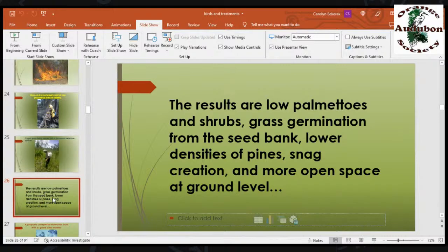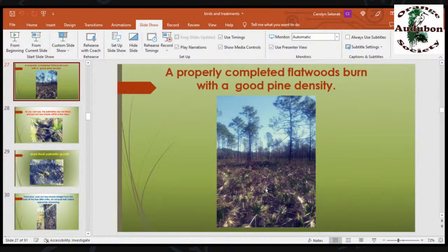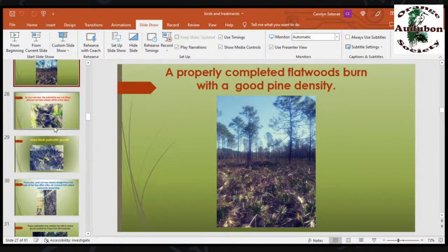The results of prescribed fire are low palmettos and shrubs, and grass germination from the seed bank. When a fire comes through, it clears the undergrowth — suddenly the sun hits the soil, which is now freshly mineralized. Seeds just below the surface are not harmed by the fire, but now warm sunshine stimulates them to germinate. It's a whole new generation of seeds that had been sitting there for decades waiting. This area also had Bachman sparrows within a year after the fire. The very next year they were in there singing away.